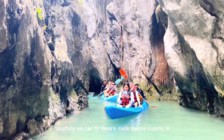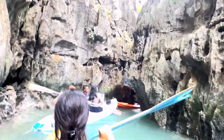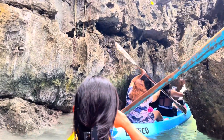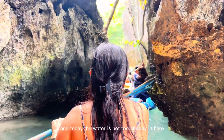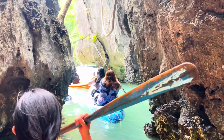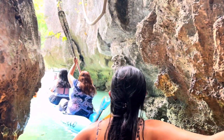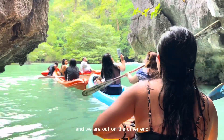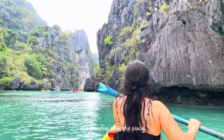There's more people coming in. We're gonna duck down and fit through there. If you're too big for the hole, you gotta turn around. Today the water is not too choppy in here. I gotta maneuver and watch the rocks. And we are out on the other end — amazing. Beautiful place.